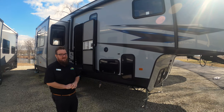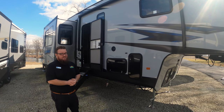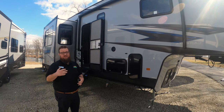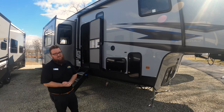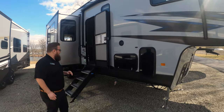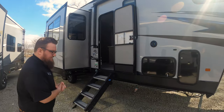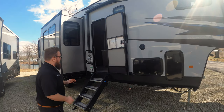I've got a Vengeance 324 A13. That 13 stands for 13-foot garage. So if you want to take a big side-by-side or something with you, or an extended golf cart, that's what this is built for. There's some storage on the outside, but not a whole lot to talk about — just the basic stuff that all the mid-level toy haulers have.